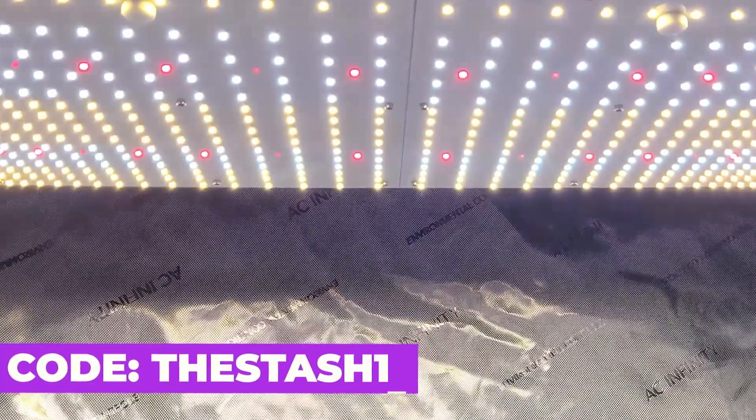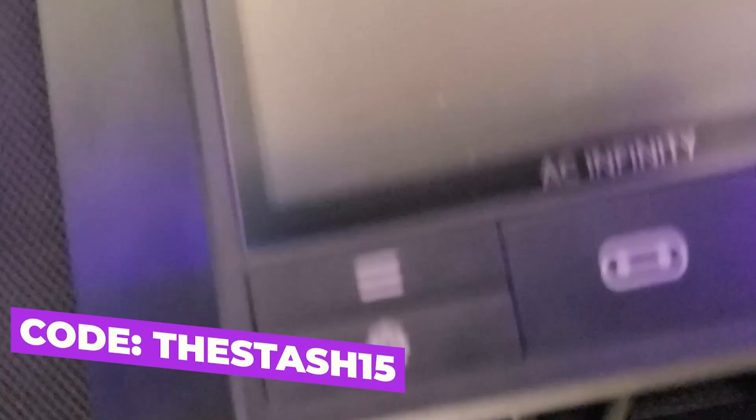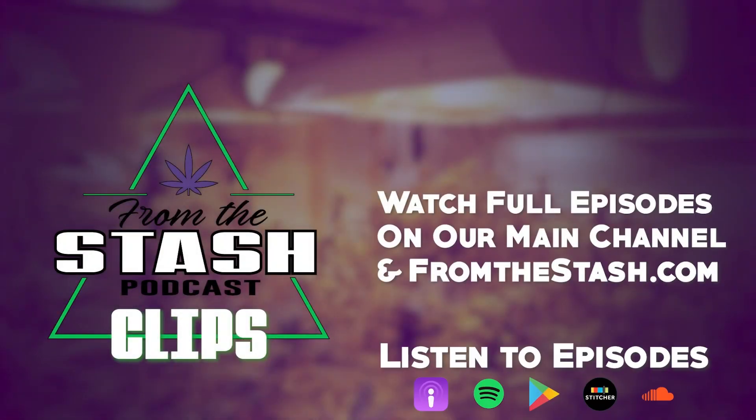This clip was brought to you by AC Infinity, leaders in garden innovation. Use discount code 'TheStash15' at checkout to save some money on your order from the Stash Podcast.